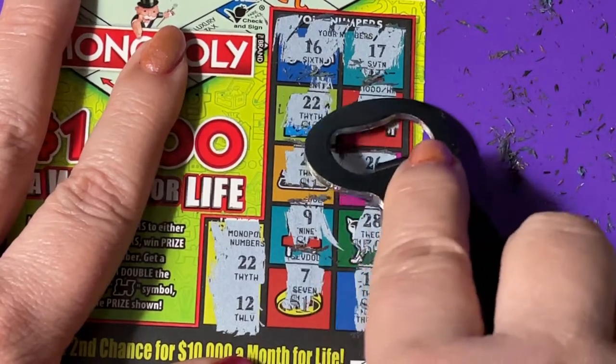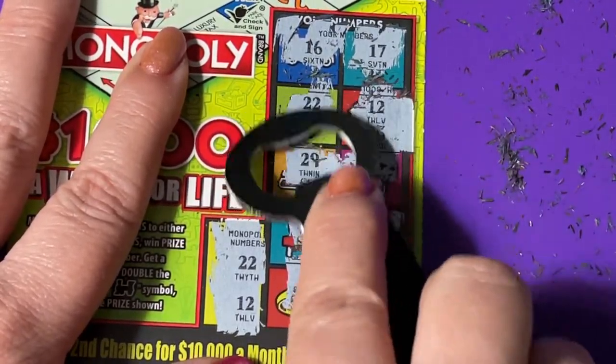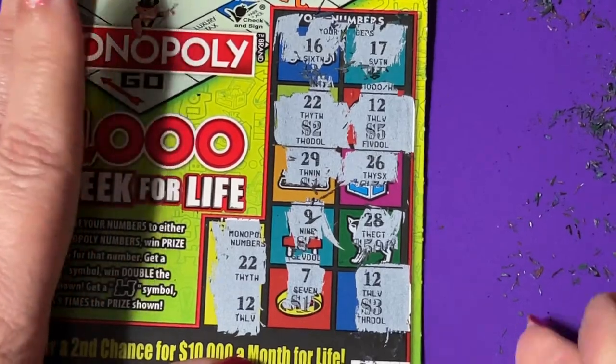And where was the other one — five dollars, and two dollars — for ten dollars back! Really? Okay, at least it's a winning ticket.